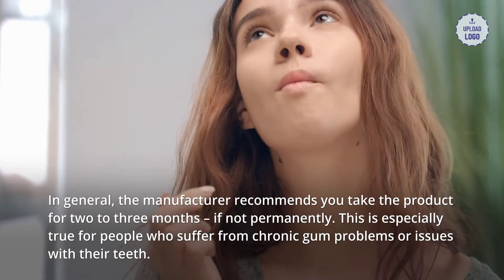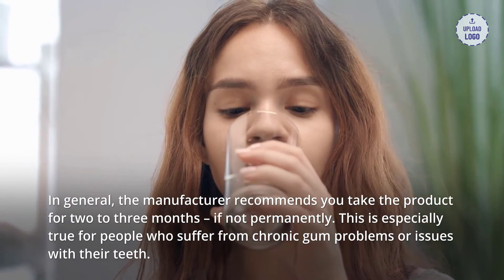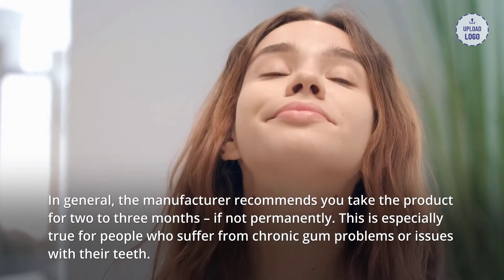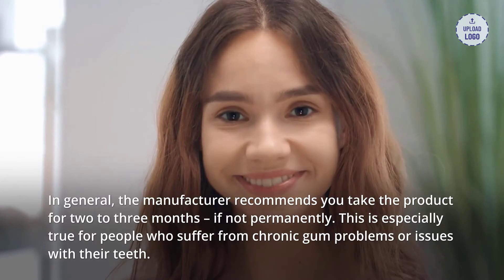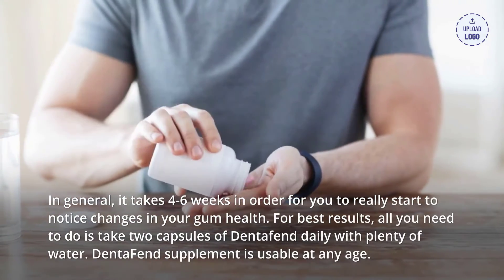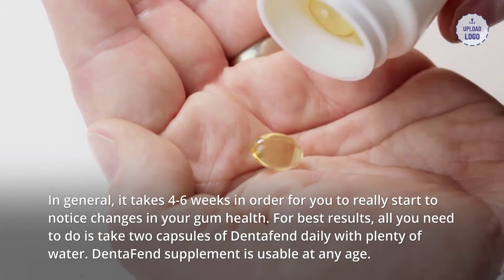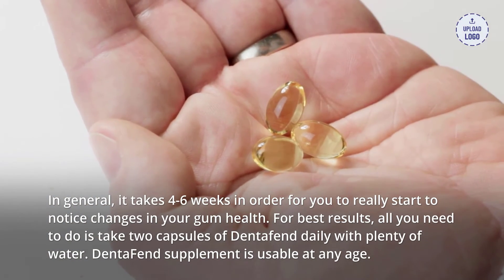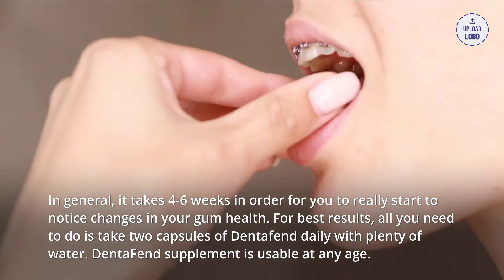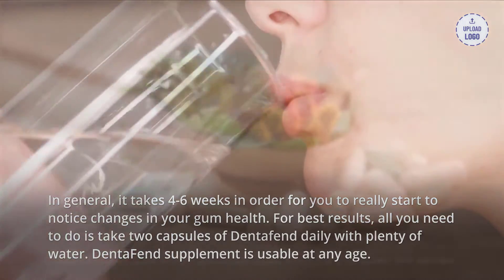How long does Dentifend take to see results? The manufacturer recommends you take the product for two to three months, if not permanently. This is especially true for people who suffer from chronic gum problems. In general, it takes four to six weeks to really start noticing changes in your gum health. For best results, take two capsules of Dentifend daily with plenty of water. Dentifend is usable at any age.